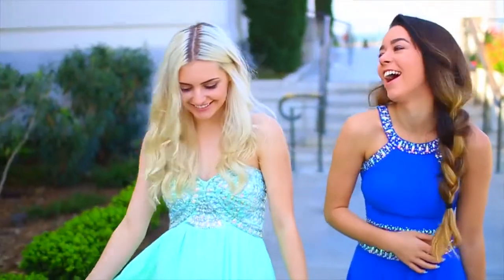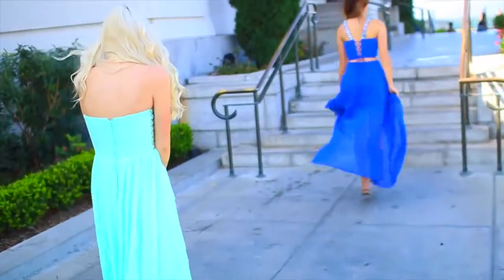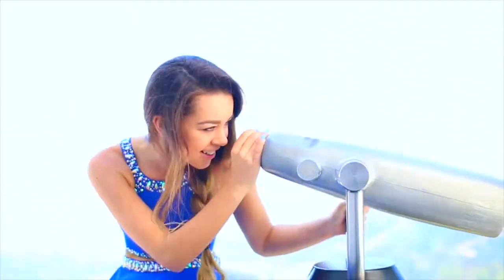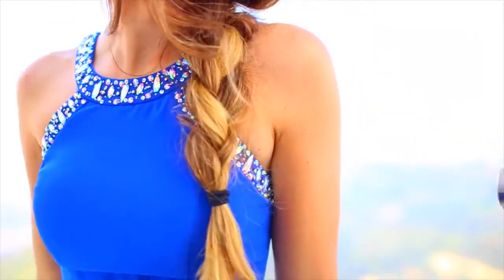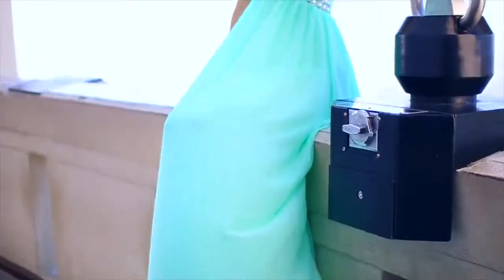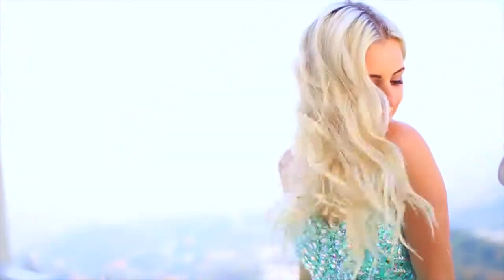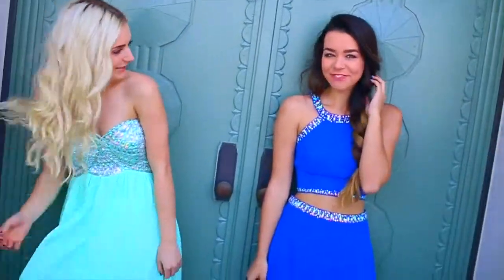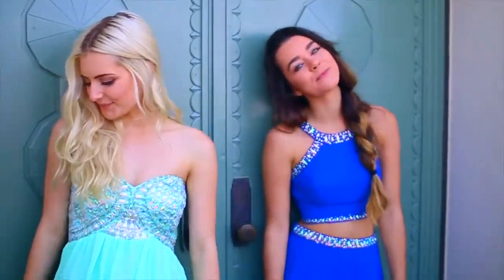So if you're still on the hunt for your prom dress, me and Aspen decided to model a couple for you guys. We both picked blue, which is interesting, but we totally went to Windsor because they're super cheap. If you want one on a budget, I would go there — they have these awesome two-piece prom dresses, which I wish were a thing when I went to prom. And then Aspen chose this really cute aqua mermaid blue colored strapless dress that is a classic and I think is so adorable.